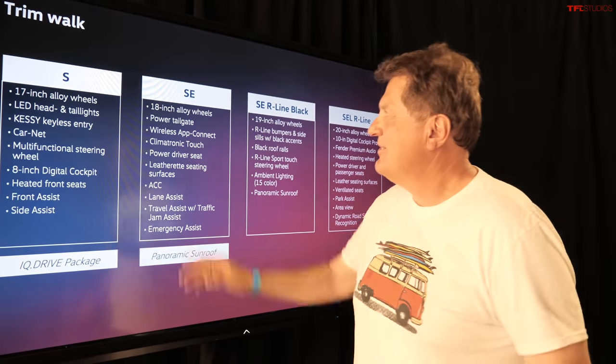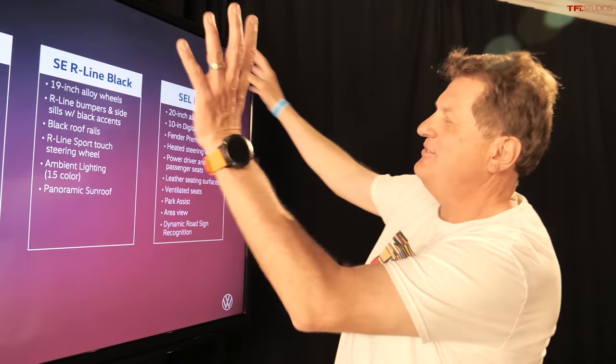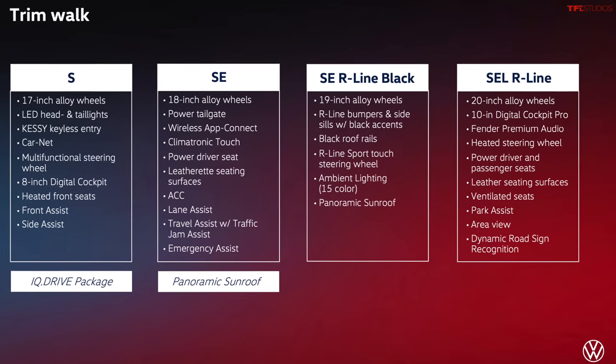Volkswagen has simplified the buying process by going from five to four trim levels: the S, the SE, the SE R-Line Black, and the SEL R-Line.